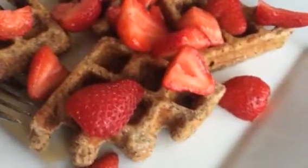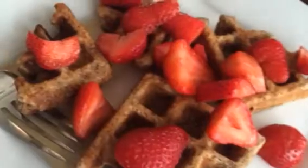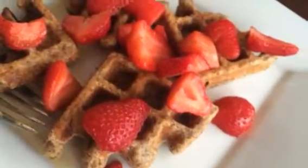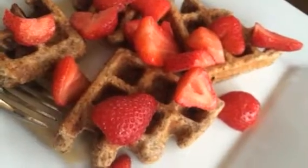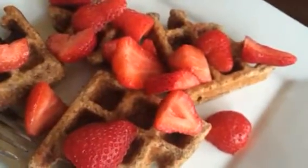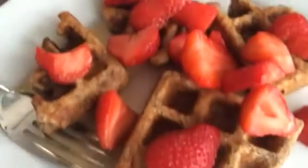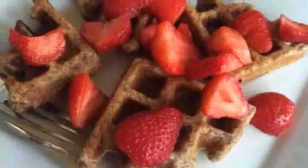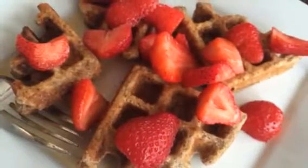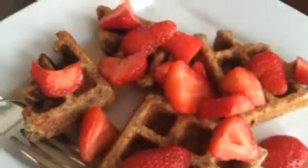Mine have whole wheat flour, almond meal, chia seeds, hemp hearts, ground flax seeds, two eggs, Trader Joe's almond milk — because it doesn't have carrageenan in it, if that's something anybody's trying to avoid — and then salt, baking powder. I think that's pretty much it.